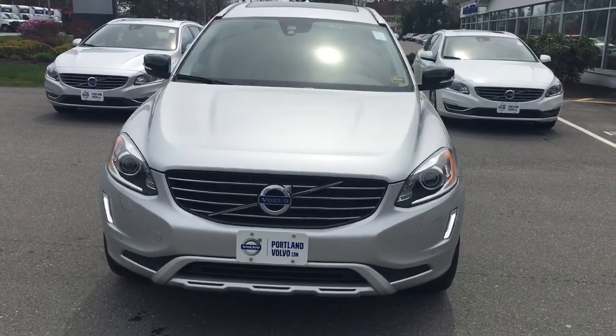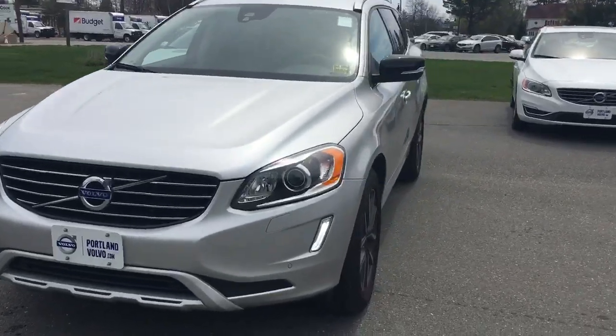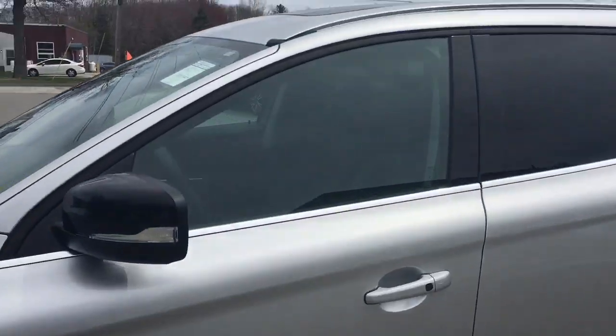Hey everyone, John Beckham, Cordova Report. I have a beautiful 2017 Volvo XC60 Dynamic. This is going to be awesome — 18-inch wheels, black mirror caps, bright silver paint.